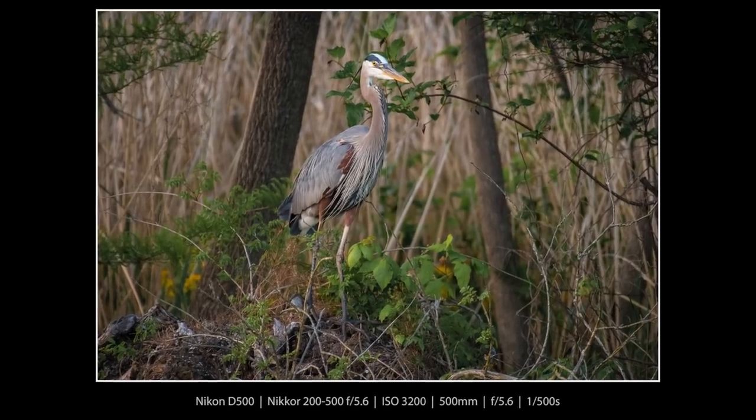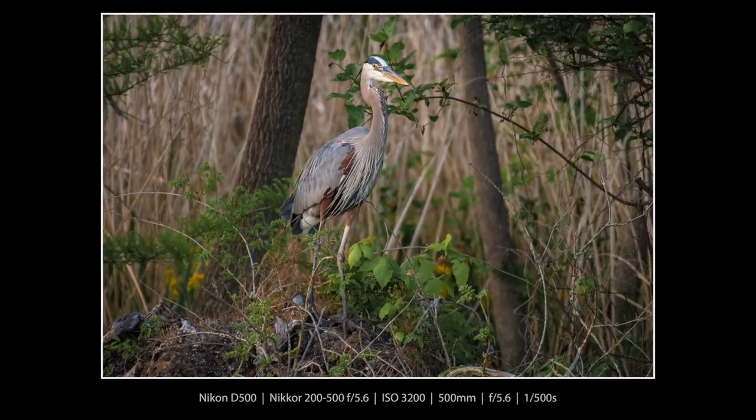Here's a great blue heron on the island that's right across from the Blythe Ferry area. I thought that was a pretty cool shot.